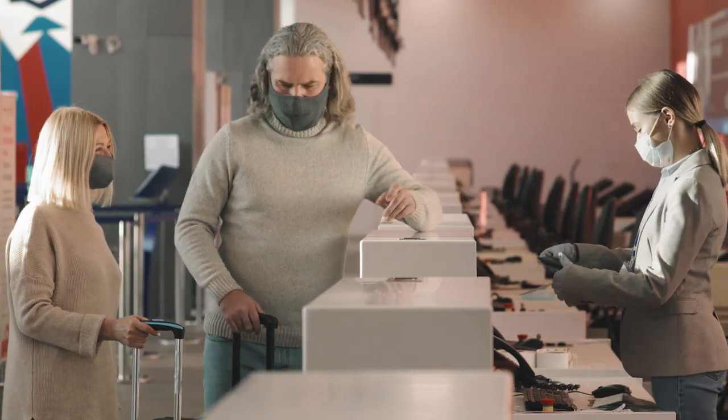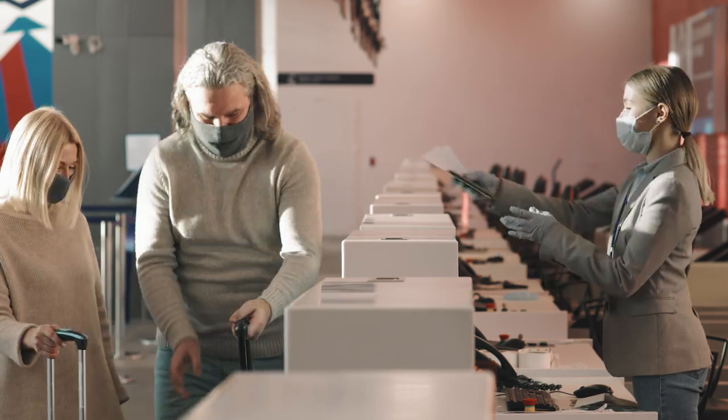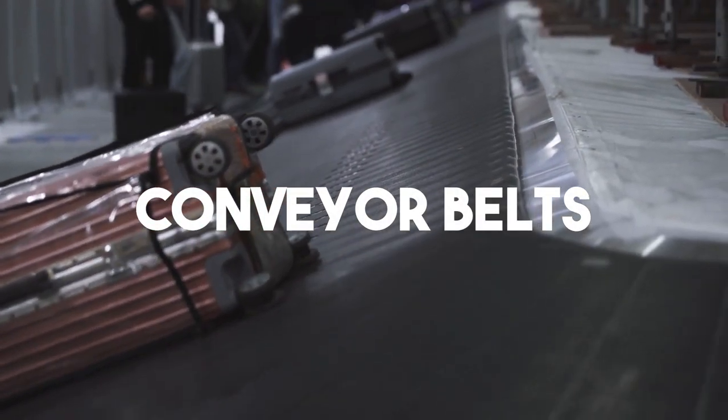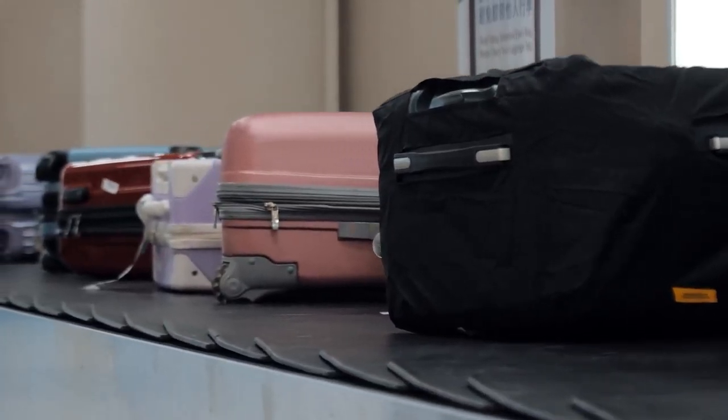The process of loading cargo into a plane starts from when a passenger checks in at a counter at an airport. A system of conveyor belts carries luggage from the check-in counter to different parts of the airport. These conveyor belts are normally kilometers long.